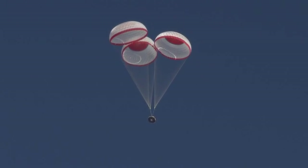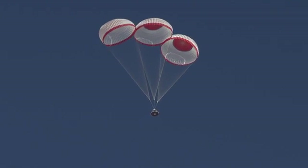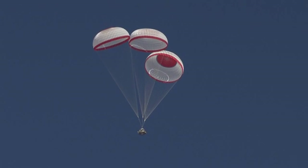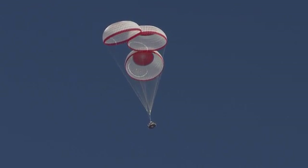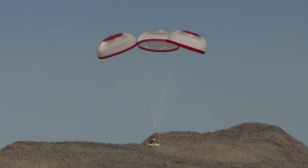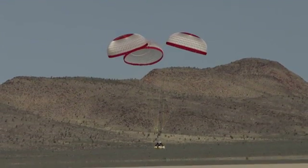At about 30 seconds, we have what we call a bucket handle — that's going to release. That's what allows the spacecraft to go to the flat hang angle. Then you'll see these packed airbags start to inflate, and a good 30 seconds to a minute before landing will have those fully inflated. And then at impact, you'll probably see a little puff of dust.